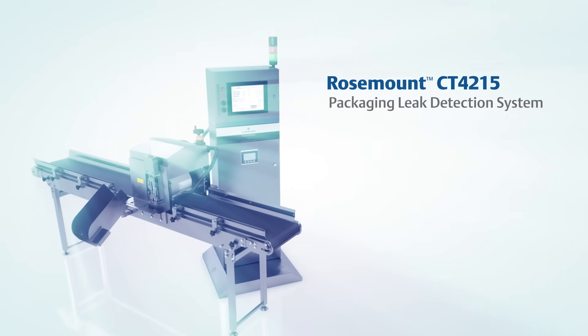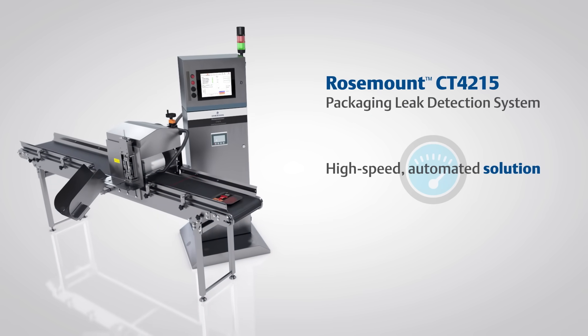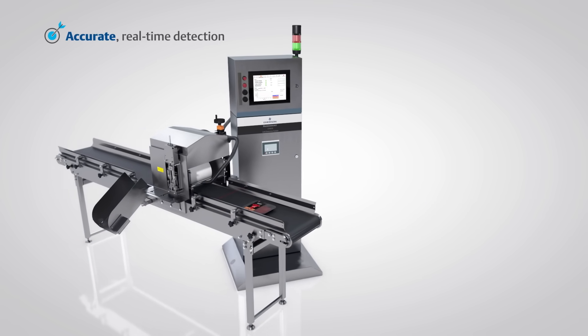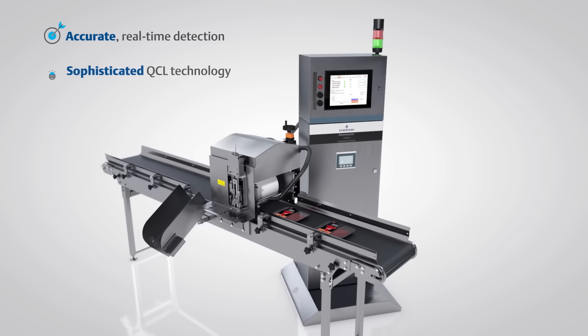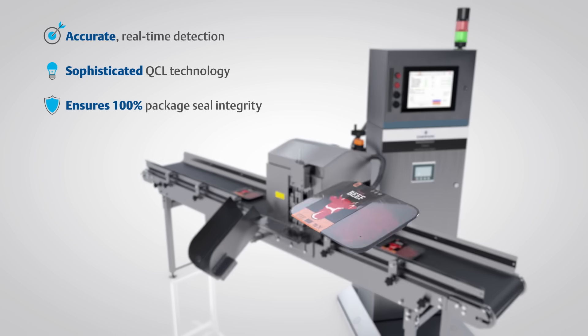Emerson's Rosemount CT4215 Packaging Leak Detection System is a high-speed automated solution that delivers accurate, real-time detection and testing using sophisticated quantum cascade laser technology to ensure 100% package seal integrity.